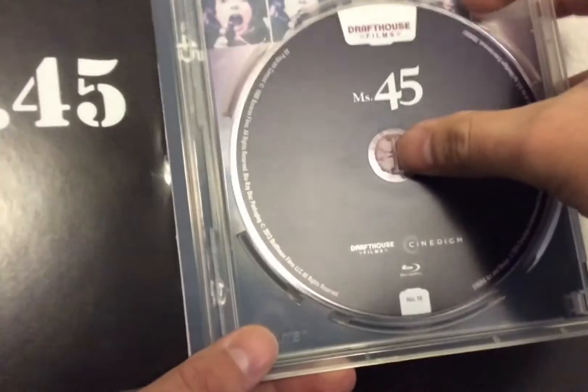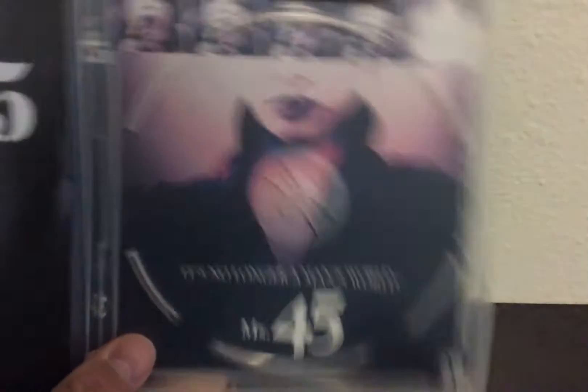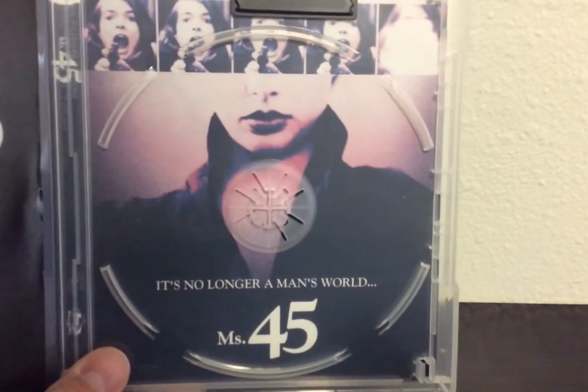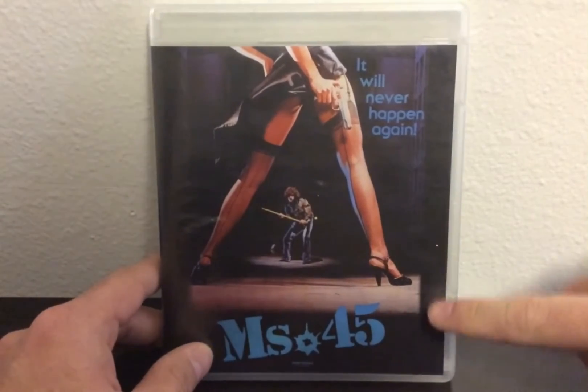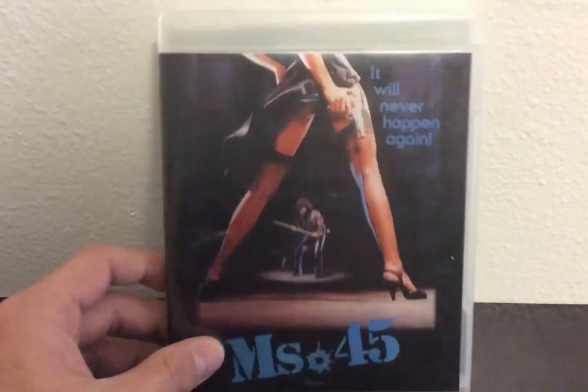This is the Blu-ray from Drafthouse Films. The original art came with it which I really liked, but when I turned it inside out this side was even better, so I flipped it over. Ms. 45 — it will never happen again — and this is one of my top films, I really enjoyed it. That's pretty much what I got from stores and in the mail for this new update. Appreciate a like and subscribe, and a comment as well. Hope everyone's having a great weekend. It's Undead Nightmare 24 — stay safe, peace out!